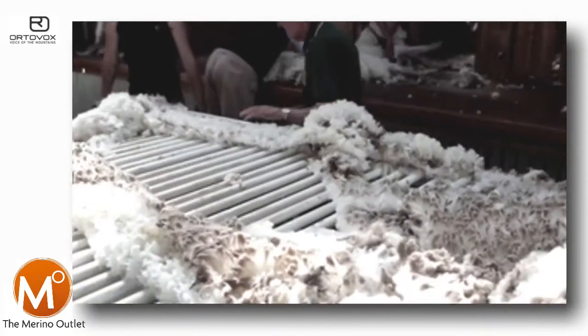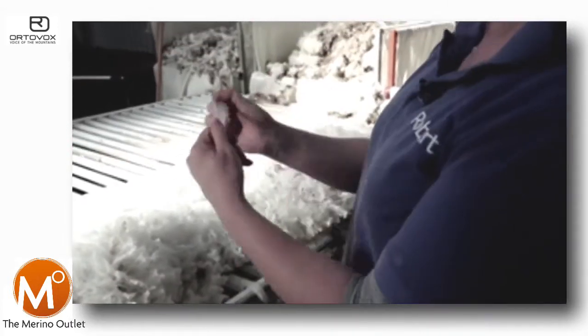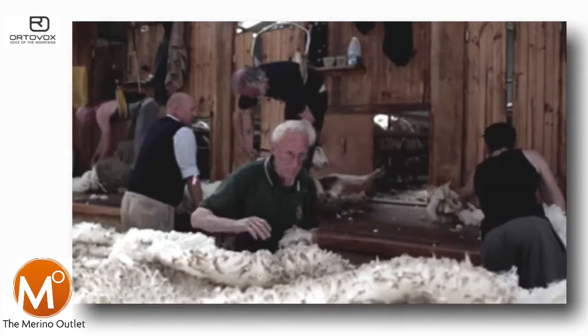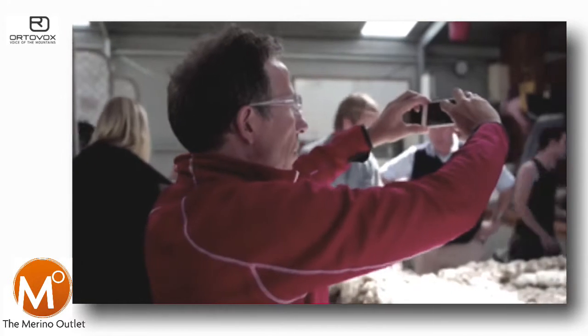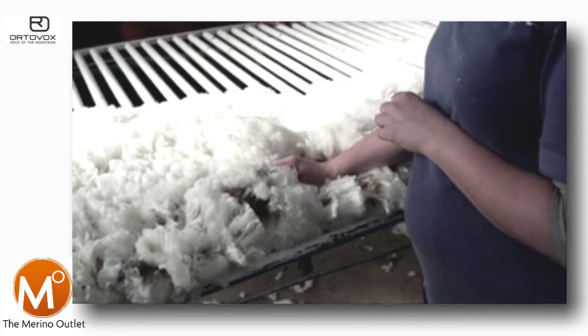I can feel how soft it is — we'd like to have a feel of that. It's a beautiful soft fleece. So we give it a snap and check the length and the tender, and I've looked for colour — it's beautiful and white. So this one to me is going in our super 3A fine line, which is our top line.